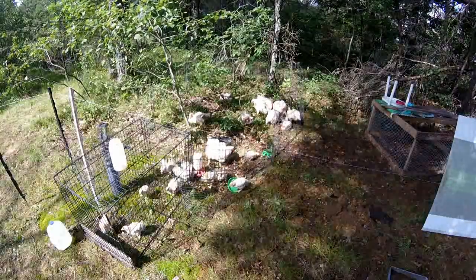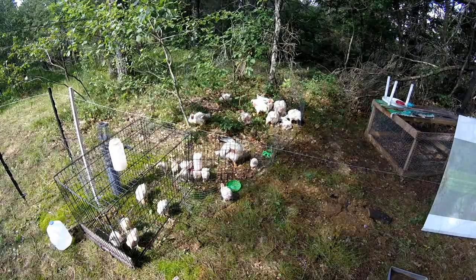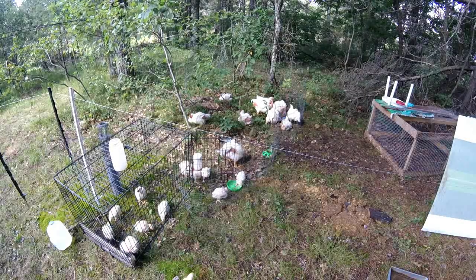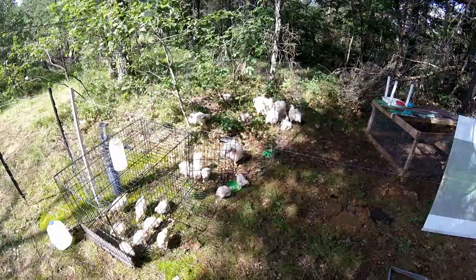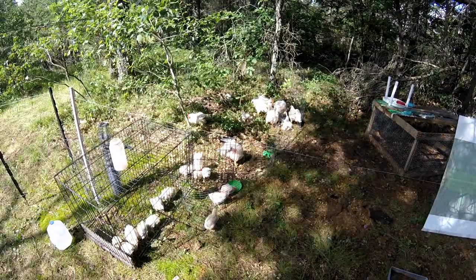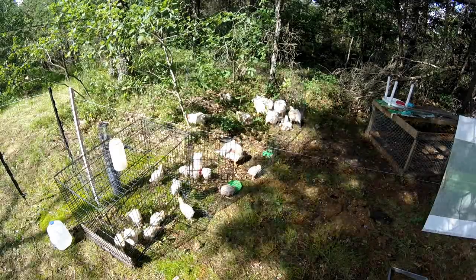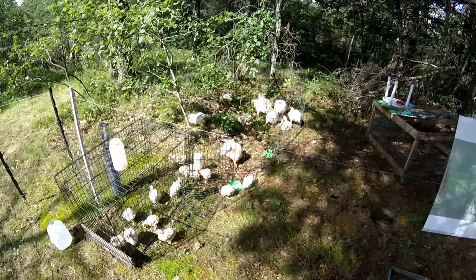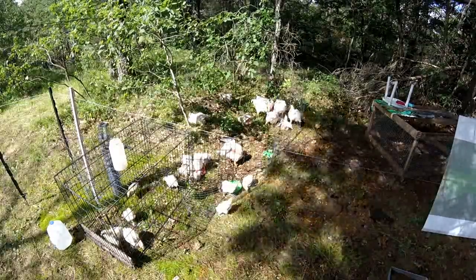We actually use NatureWise Chick Starter at 22% protein for fast growth — that's a rare thing. We use the NatureWise All Natural Chick Feed. There are no hormones, and we use non-medicated food, because basically you are what you eat. I do not want to eat medicated or hormone-filled birds — that's bad for you. So, all natural.